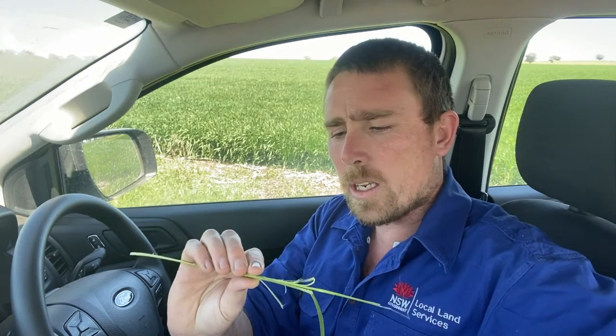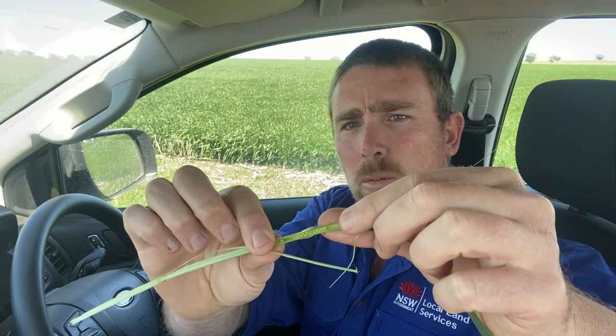This paddock's just starting to join, so the risk here at the moment is mice attacking the developing growth points.